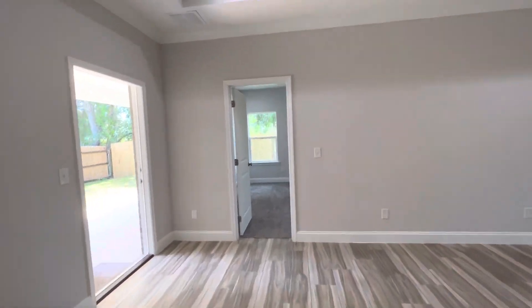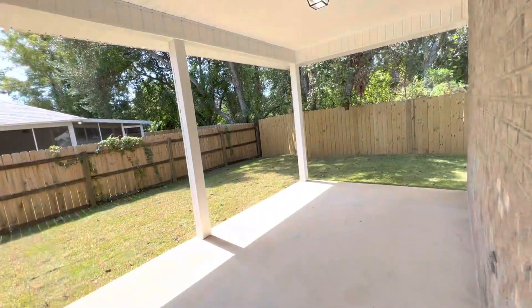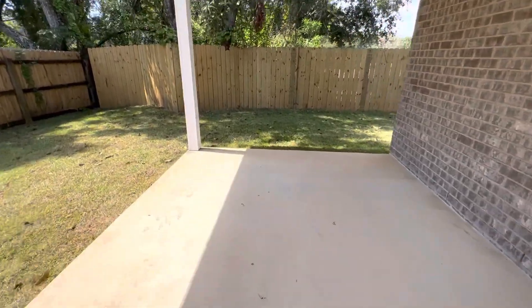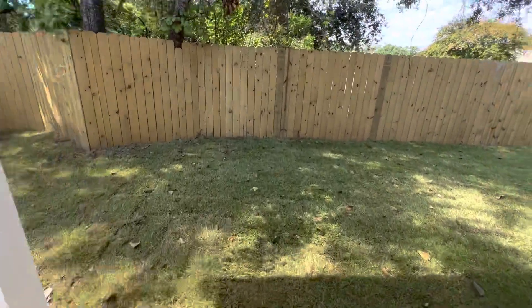Nice, open and bright. There's a covered patio out back, a covered lanai. Comes complete with a fenced yard and a sprinkler system.